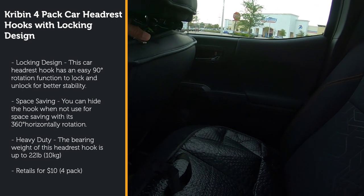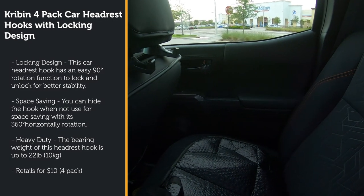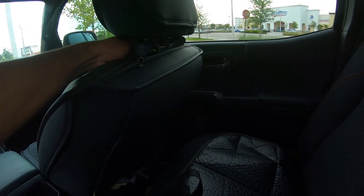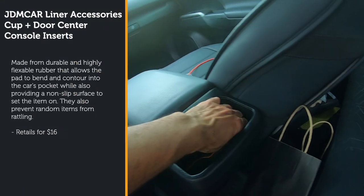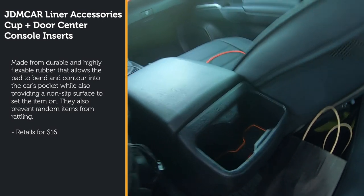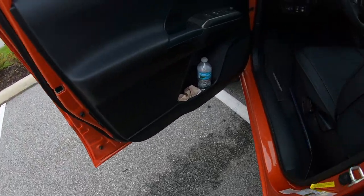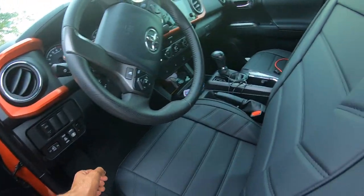I also got these little headrest clips that you put on the headrest — you can hang storage bags on the back of the seat and they fold in so they're not in the way. I also went with rubber mats for all the interior compartments — for your drinks, storage cubbies, and everything. These rubberized mats come in multiple colors; I went with orange, though they have red, blue, black, and other colors available.